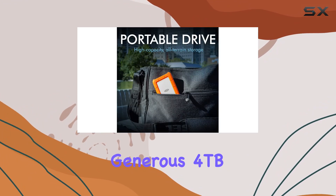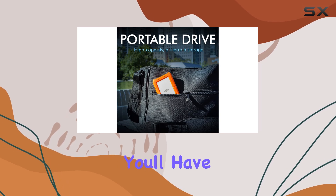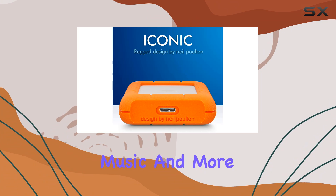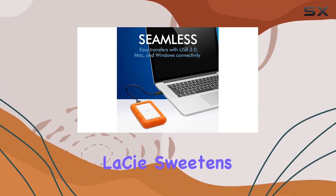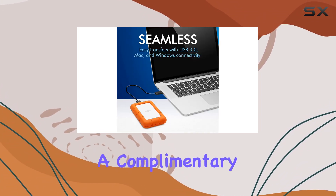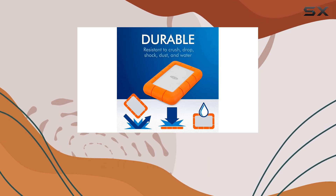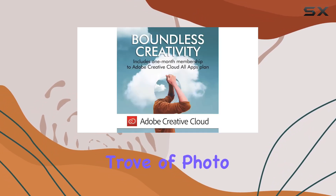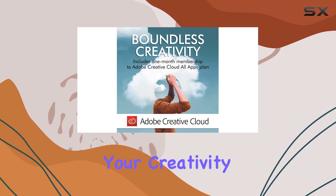Plus, with a generous 4TB of storage space, you'll have plenty of room for all your photos, videos, music, and more. And if that wasn't enough, LaCie sweetens the deal even further with a complimentary one-month membership to the Adobe Creative Cloud All Apps plan, giving you access to a treasure trove of photo and video editing tools to take your creativity to the next level.